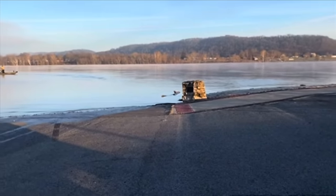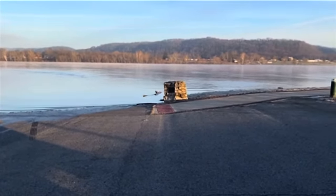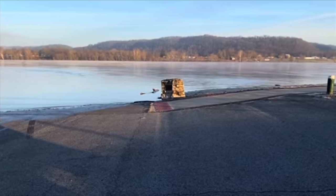We're in the parking lot and so is the river. The boat ramp's probably 75 yards down that hill right there normally.